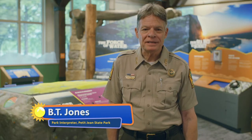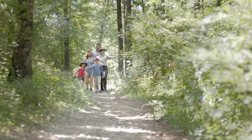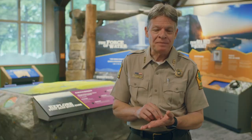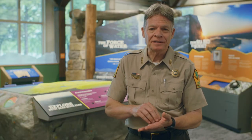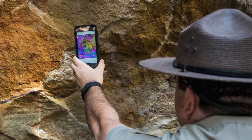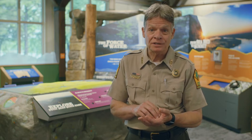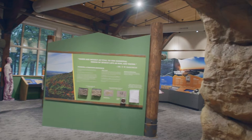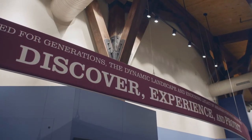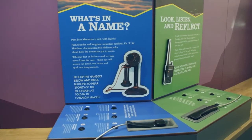Hello, my name is B.T. Jones. I'm a Park Interpreter here at Petit Jean State Park. A Park Interpreter is a person who interprets the park — if you visit the park, I help you get to know things better, show you things you may not think to look for. Petit Jean State Park is Arkansas's oldest and first state park, and we're here in the exhibit room. This Visitor Center exhibit room is a great place to come find out about the park before you ever go out into the park.